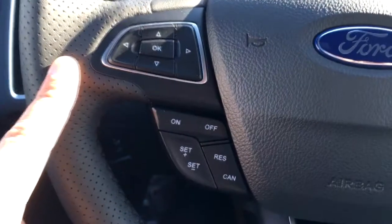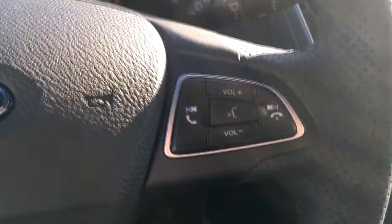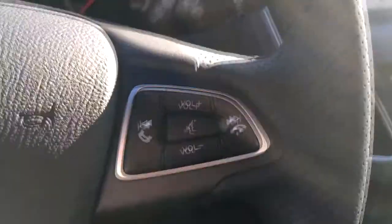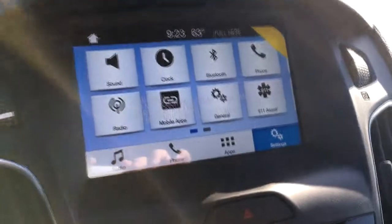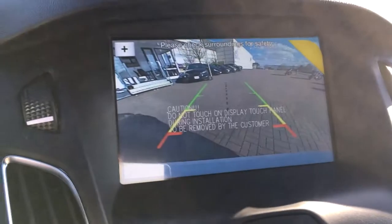Even though it's a manual transmission, you do get cruise control, which is very handy. Here are your voice controls for the sync system where you can make phone calls, send text messages, and play your music through the eight-inch radio screen, which also houses the backup camera.